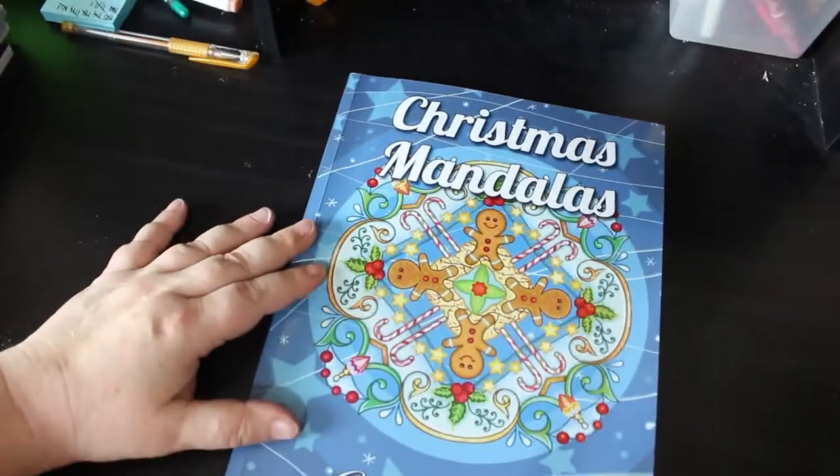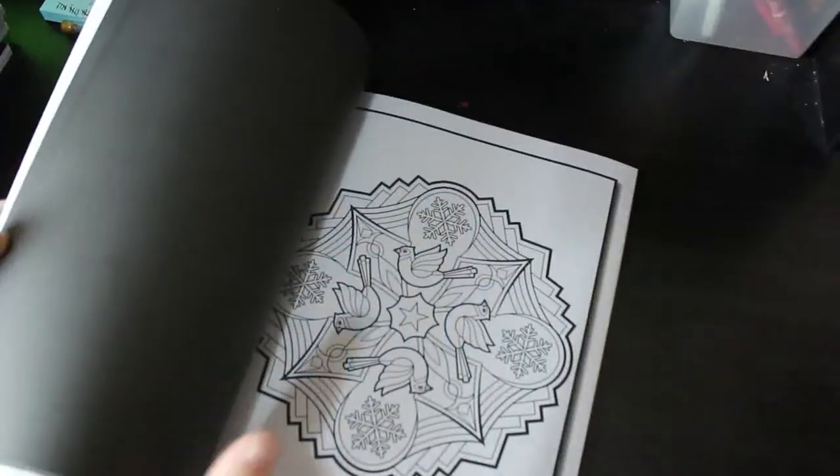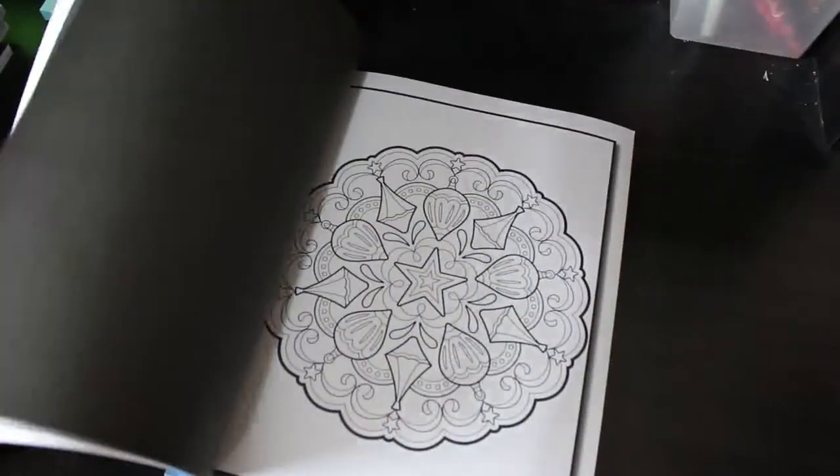Then we've got Christmas Mandalas. I love mandalas. These ones have got little pictures in them - I like that one with Santa. So I will try and do a few of these this month. I think I only got it last year anyway.